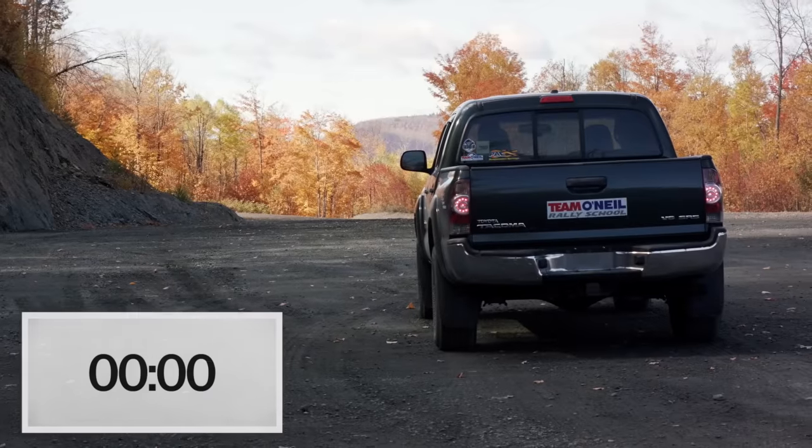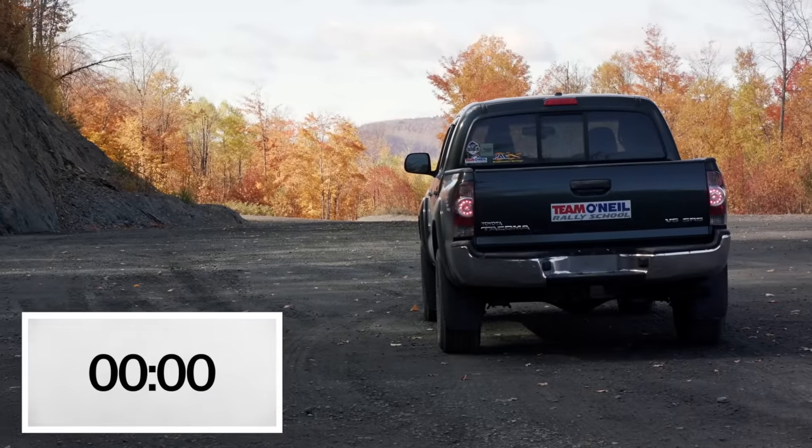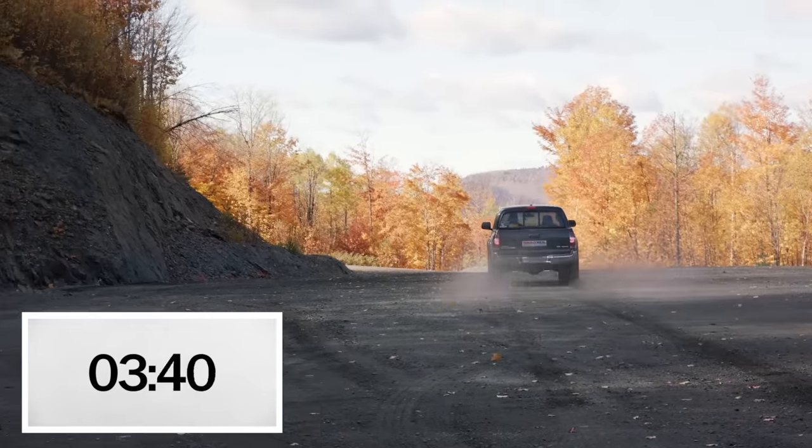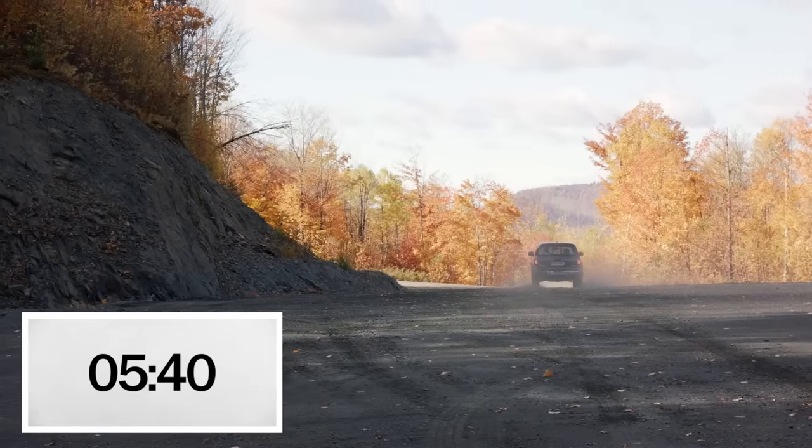Let's give that a try again in four wheel drive to see if there's any difference. Four wheel drive's engaged, light on the dash — three, two, one, go. The hook's up right off the get-go. No wheel spin at all — I can be full throttle, which is nice. That's 60. I think it's quicker in four wheel drive.